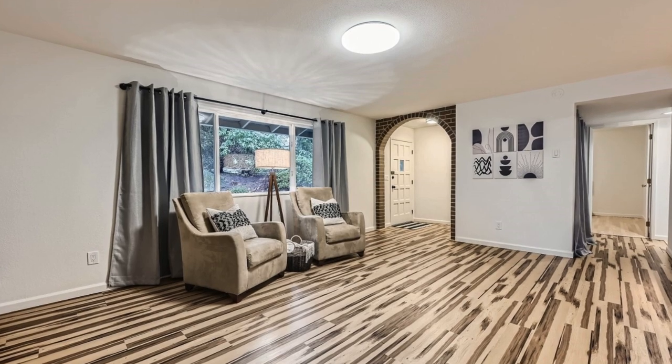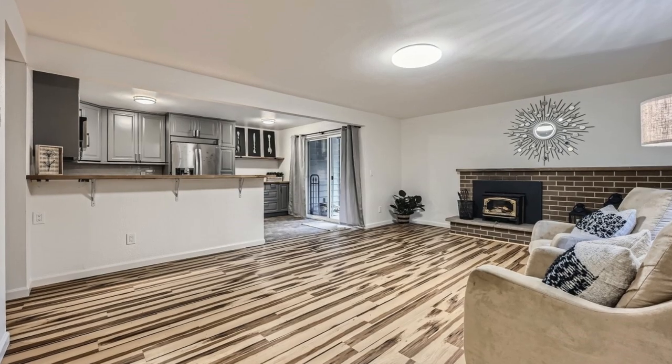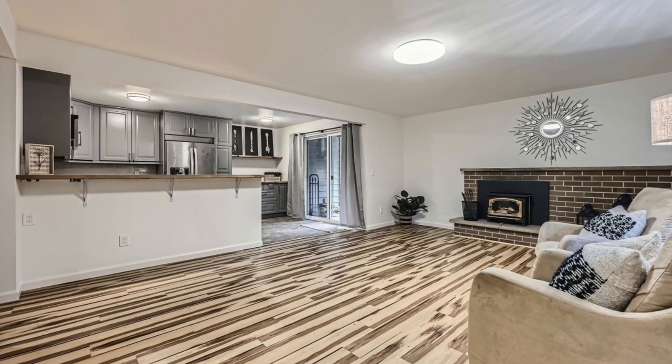Abundant natural light from large windows highlights recent upgrades, including newly installed kitchen cabinets and butcher block countertops.